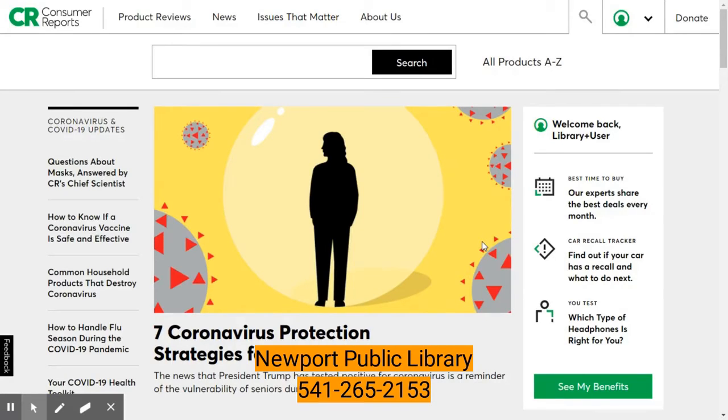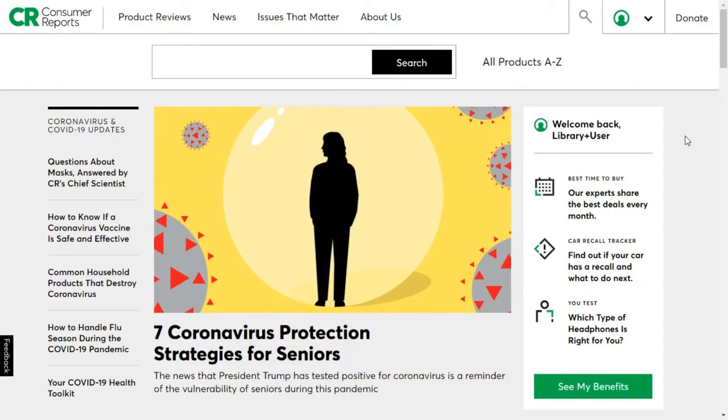Now if you've had any problem getting logged in, you should give the library a call. Here we are at the Consumer Reports homepage. There are lots of articles available from their most recent issue of their magazine. There are ways to search directly for items you are interested in. There's also a product guide that's alphabetized of all the different products that they have tested.